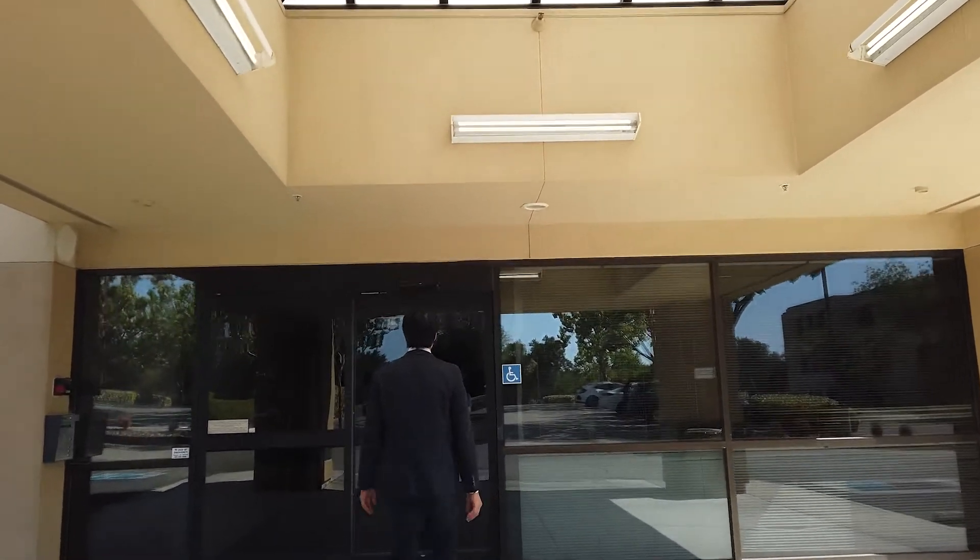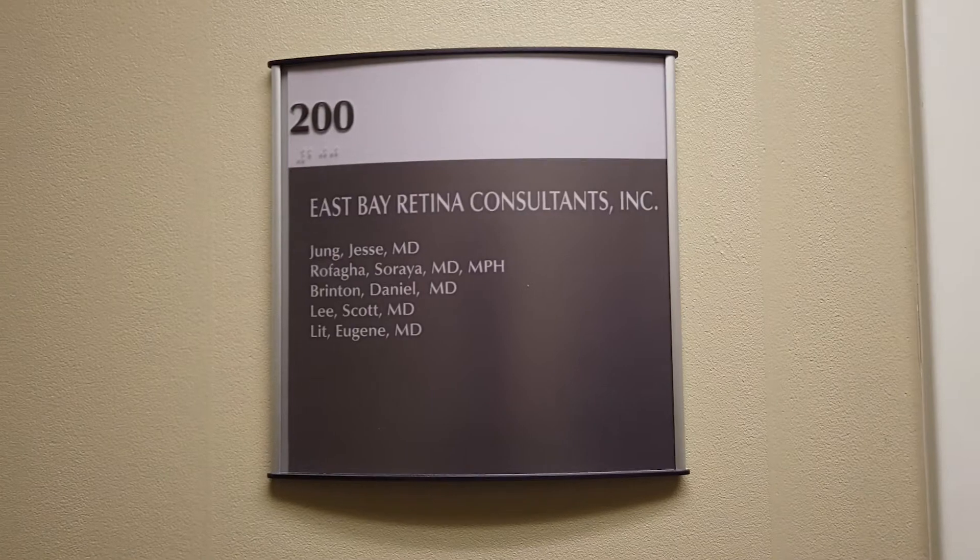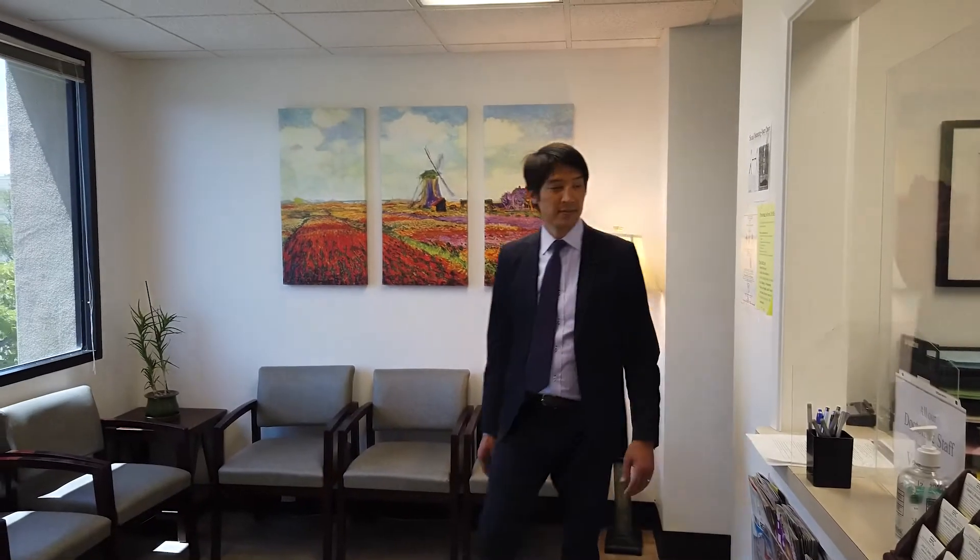Hi, my name is Jesse Jung. I'm a retinal specialist here at East Bay Retina Consultants. Our group is a group of five retina specialists primarily practicing vitreoretinal disease. We primarily utilize imaging as a very important part of practicing medicine as well as ocular care.